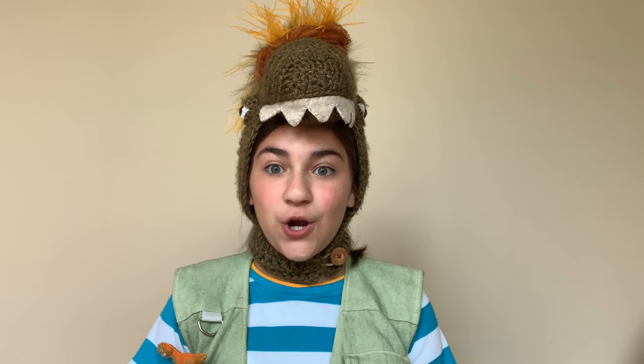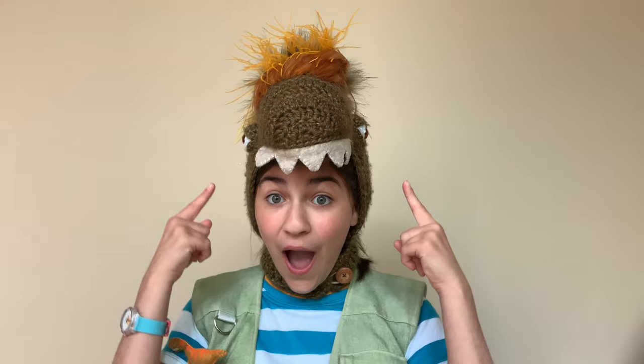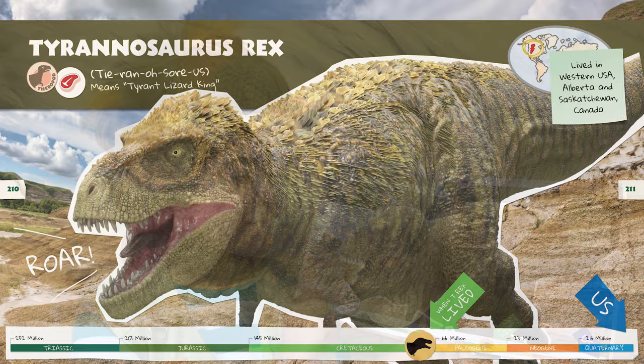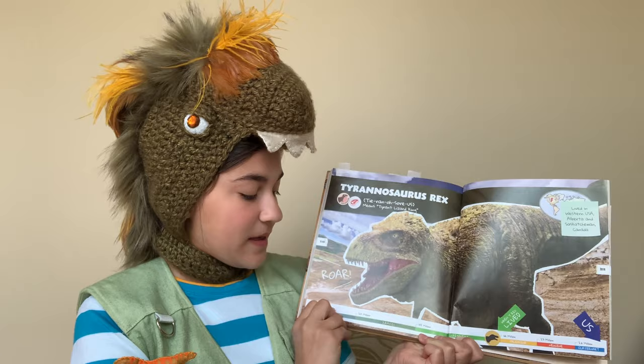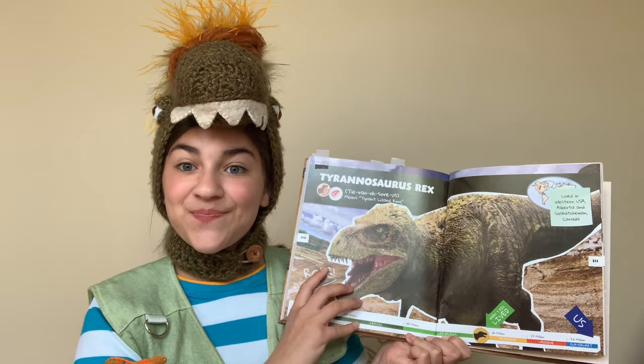We are going to start with our first experiment, and it's one of my favorite dinos. I'll give you a hint — it's the hood I'm wearing right now. Our first dino experiment is Tyrannosaurus Rex. The Tyrannosaurus Rex's name means Tyrant Lizard King. They belong to the theropod group of dinosaurs, and they eat meat, which means they're carnivores. They lived at the end of the Cretaceous period, and they lived in Western USA, Alberta, and Saskatchewan, Canada.